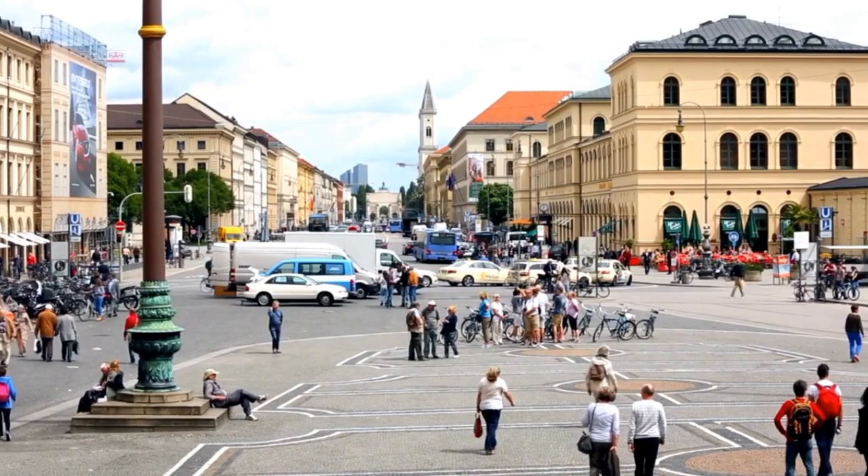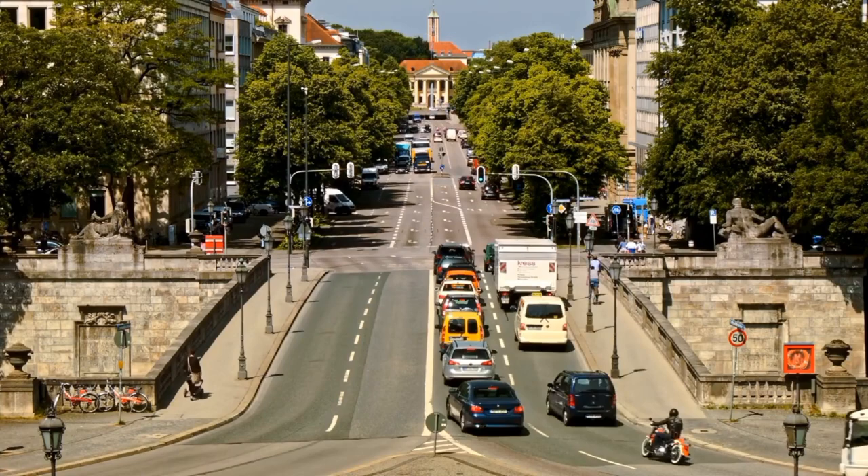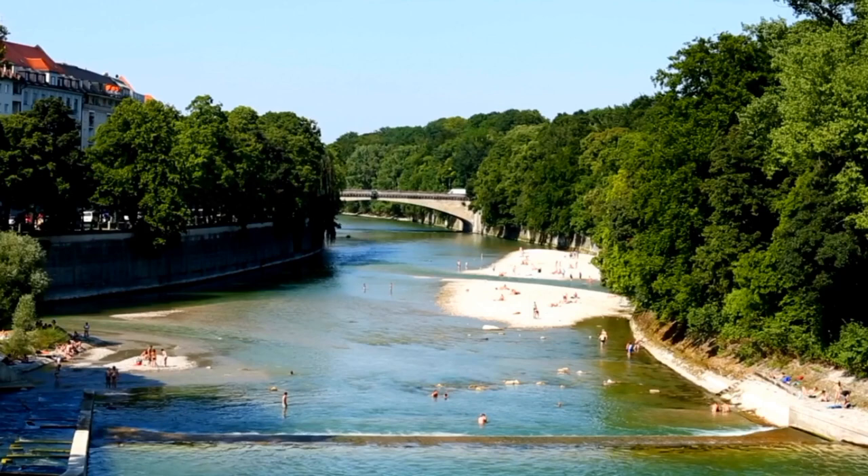In this video, I will take you on a virtual tour of Munich's top attractions, sharing insider tips and recommendations along the way. Whether you are planning a visit to Munich or simply want to learn more about this fascinating city, you won't want to miss this guide to the best places in Munich.